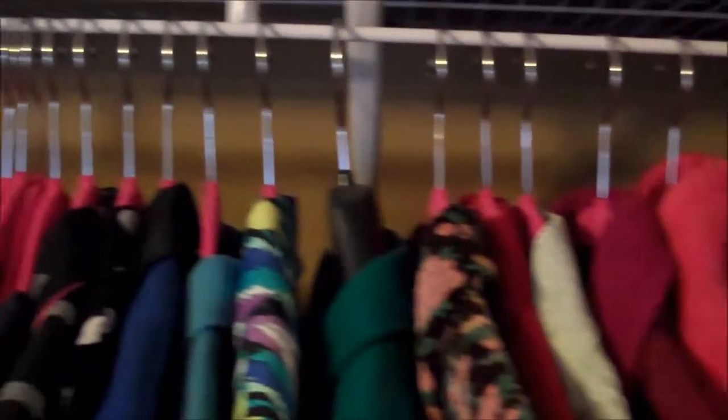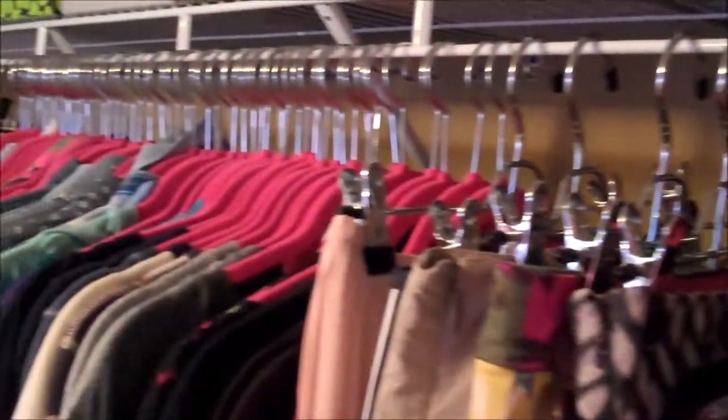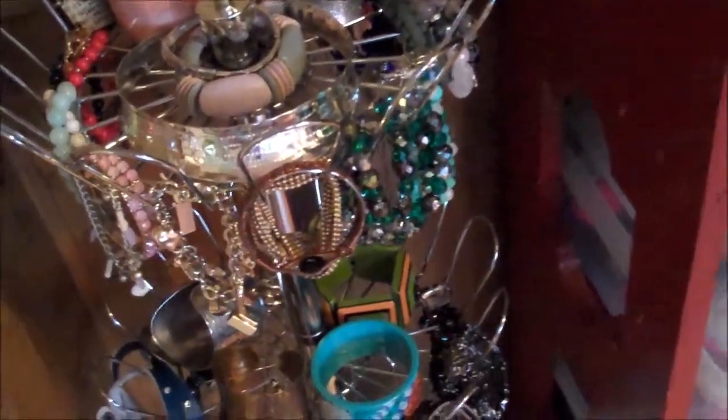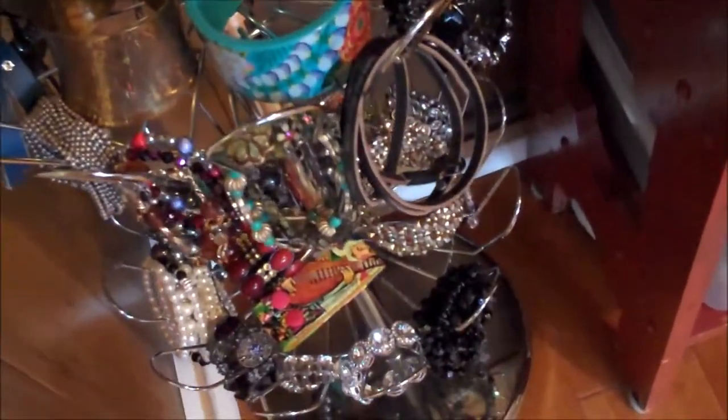Hey y'all, come on in and welcome to my fabulous closet tour. There's my once shoe organizer, now bracelet holder. I adore this because it gives my closet a very boutique vibe while keeping bracelets organized and out of boxes.